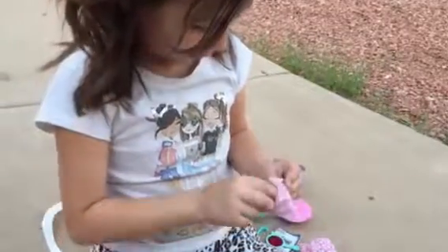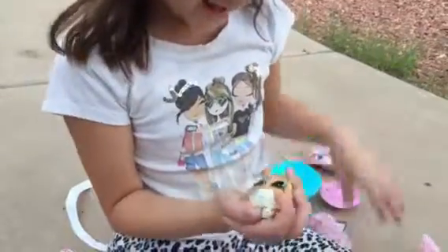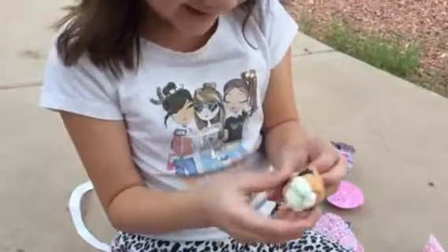We got our water bottle. I got a cat! Awww, she's so cute.